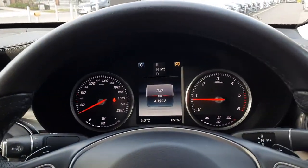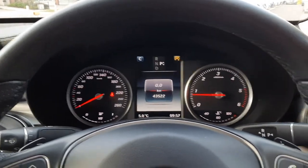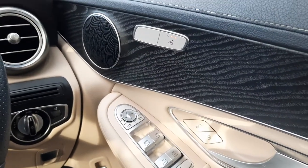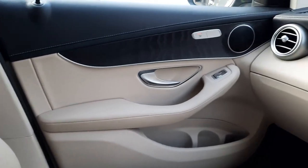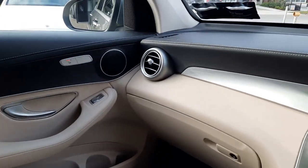With only 43,500 km, it's got really, really nice mileage. It also has heated seats on both front seats. This GLC Coupe comes with 12 months Mercedes-Benz warranty.